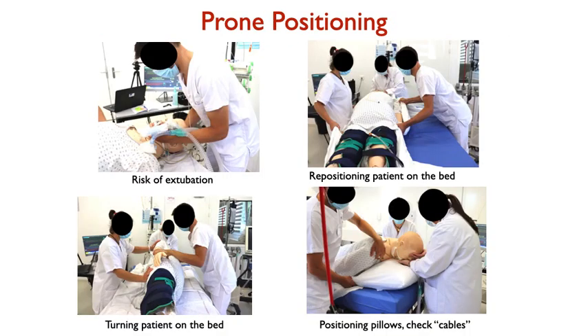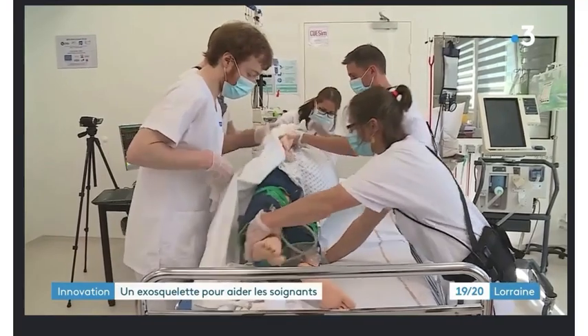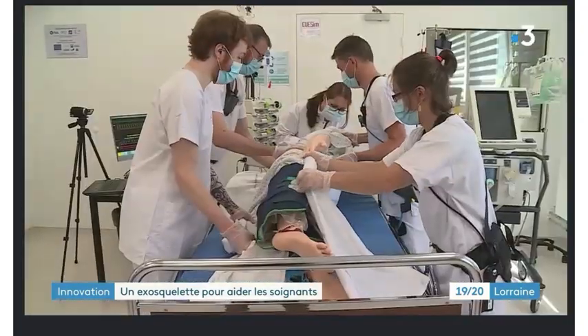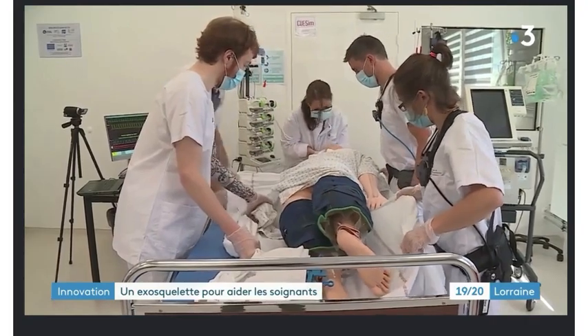Prone positioning is performed by a team of five to ten expert physicians. One physician is positioned behind the head of the patient and holds the tubes because of the risk of extubation, while the other physicians positioned laterally use bed linings to tilt the patient's body and put it on the stomach. This operation is repeated regularly during the day. You can see in this video a simplification of the procedure executed by expert physicians on a mannequin at the simulation center of the University Hospital of Nancy.